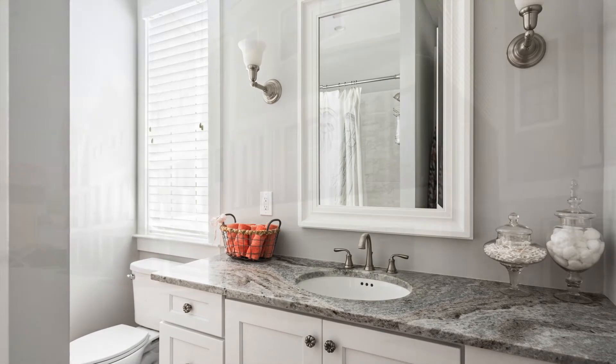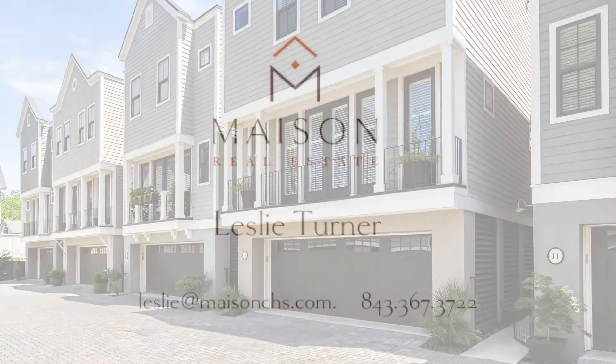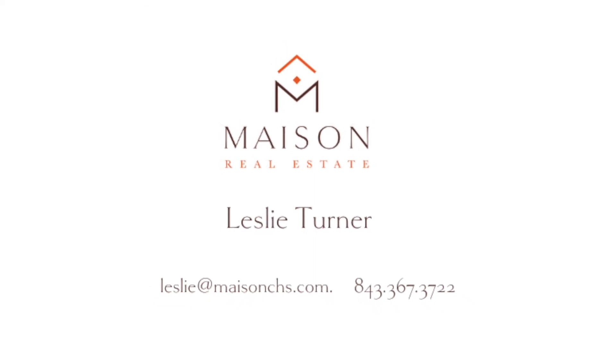This is the perfect full-time or lock and leave residence, close to walking distance to Hampton Park and plenty of restaurants. Call me for a private showing.